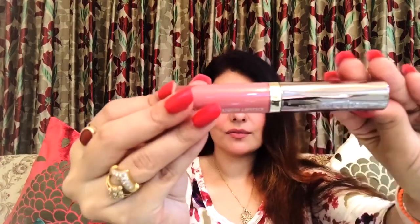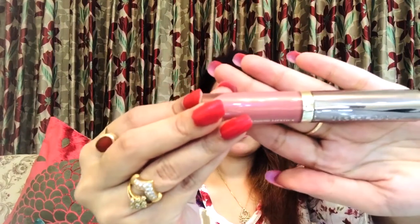The next lipstick I have is from Urban Decay — let me show you the packaging. It's Urban Decay and it is the Vice liquid lipstick in shade 'Back Talk.' It claims to be waterproof and long lasting, and it is a liquid lipstick.